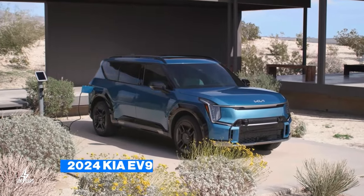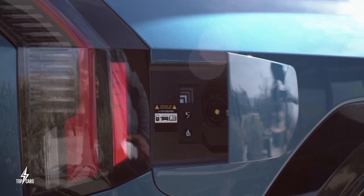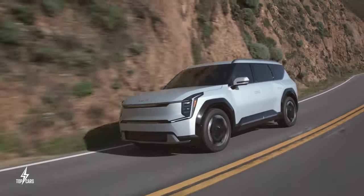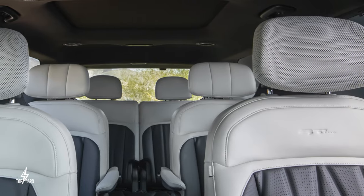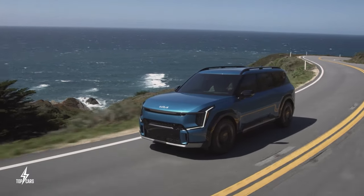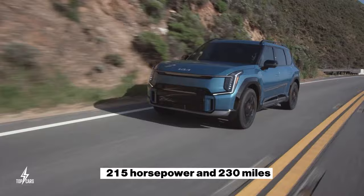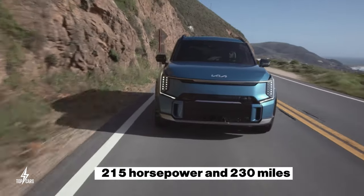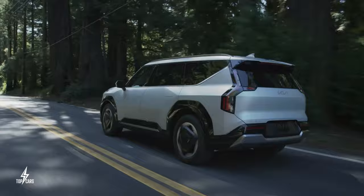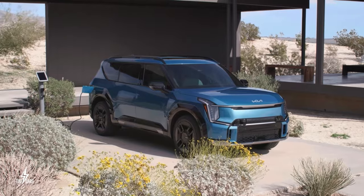The 2024 Kia EV9 is Kia's all-new seven-seater electric SUV that is very refreshing and cool. You will be shocked how good the new Kia EV9 is, because it offers the best value with all-wheel drive, 379 horsepower, and luxury touches like heated seats and captain's chairs in the second row. Performance varies across the EV9 trims — the base Light model has a single motor with 215 horsepower and an estimated range of 230 miles, while the dual-motor versions reach 62 mph in just 5.3 seconds.